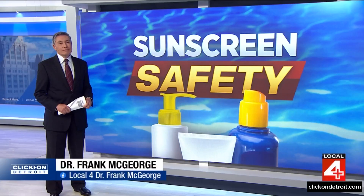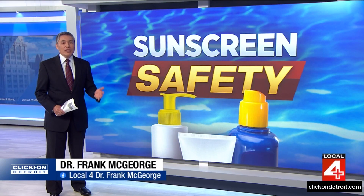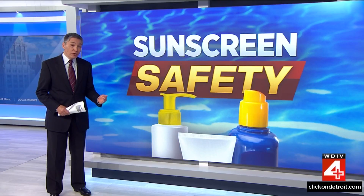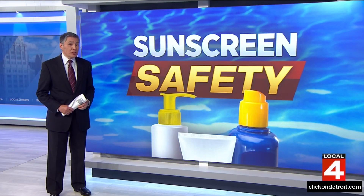Dr. Frank McGeorge takes a closer look at why so many didn't pass the test. The recommended products had to offer protection against both UVA and UVB rays without containing any chemicals that were deemed hazardous. The good news: there were actually 500 products that met the mark with a variety of options for everyone.